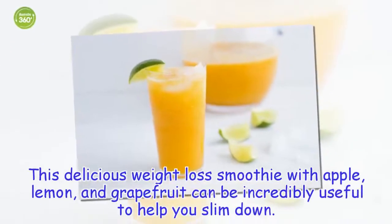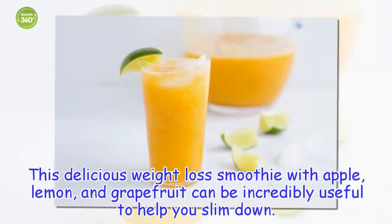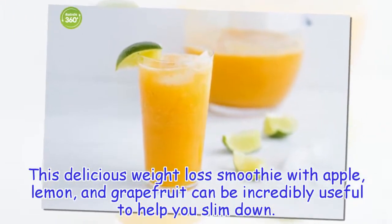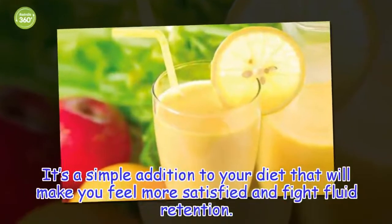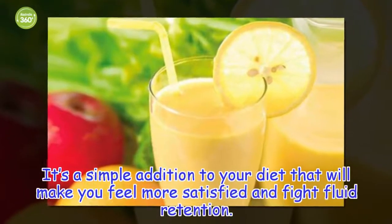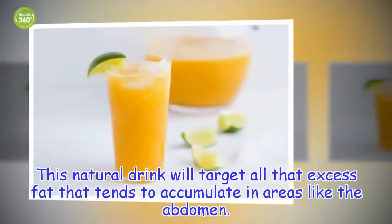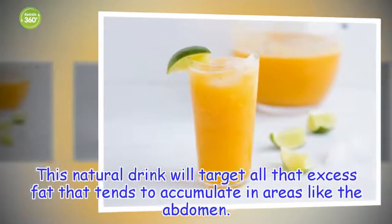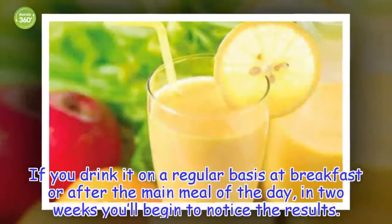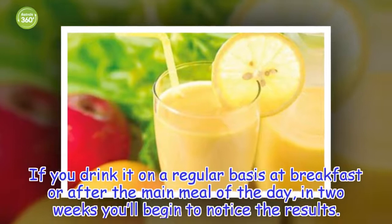This delicious weight loss smoothie with apple, lemon, and grapefruit can be incredibly useful to help you slim down. It's a simple addition to your diet that will make you feel more satisfied and fight fluid retention. This natural drink will target all that excess fat that tends to accumulate in areas like the abdomen. If you drink it on a regular basis at breakfast or after the main meal of the day, in two weeks you'll begin to notice the results.